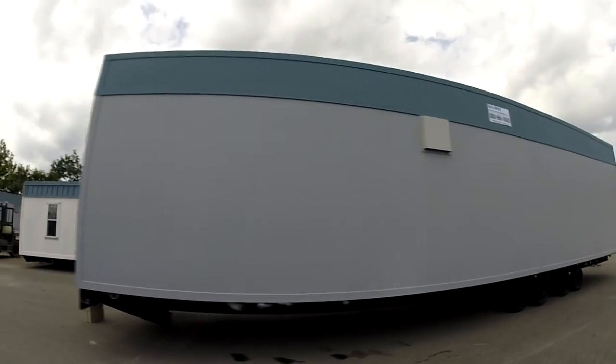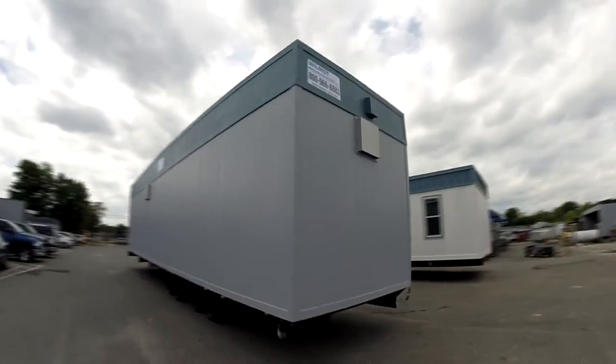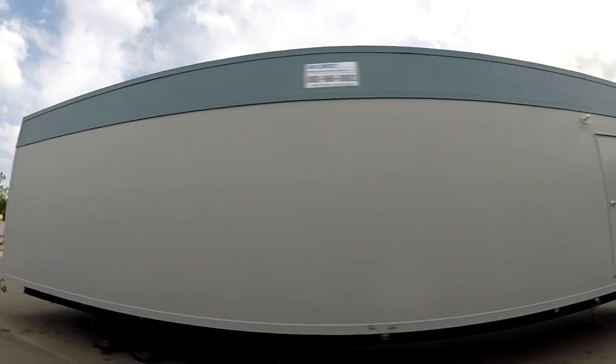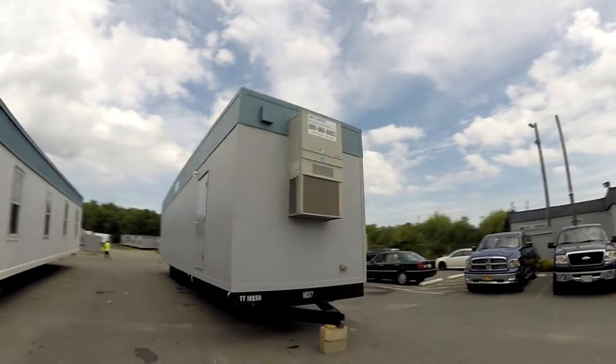Wilmot Modular Structures currently has restroom, shower, and locker facilities available immediately at our site in White Marsh, Maryland, for rent or for sale. In pristine condition, these units can be delivered to your site and used as a temporary or permanent facility.